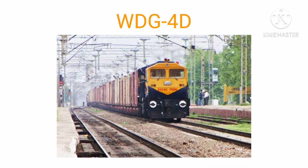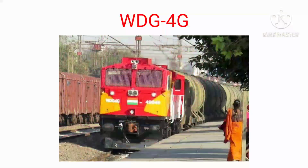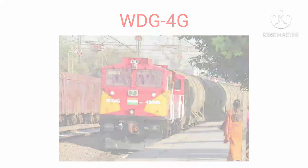WDG 4D. WDG 4D is a dual-cab diesel locomotive similar to WDP 4D. WDG 4G. WDG 4G by Indian Railways is a class of dual-cab freight-hauling diesel-electric locomotive.